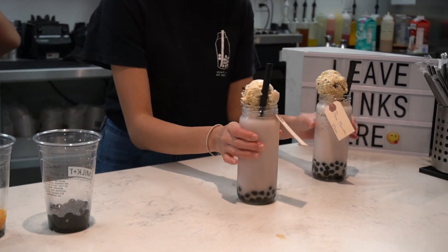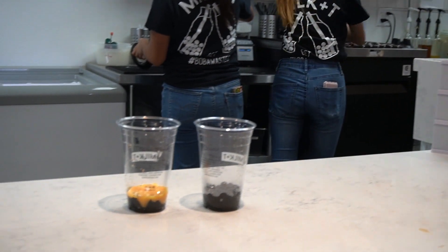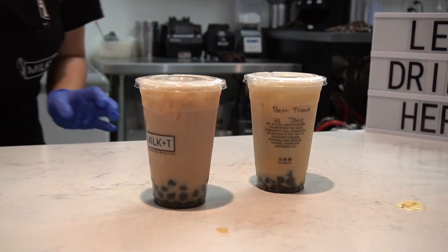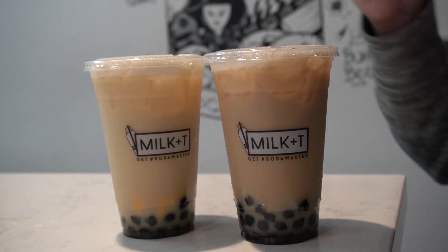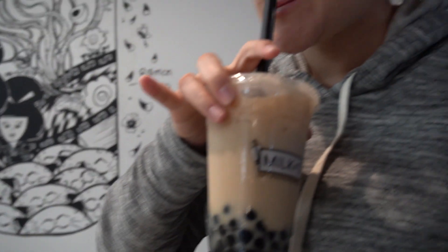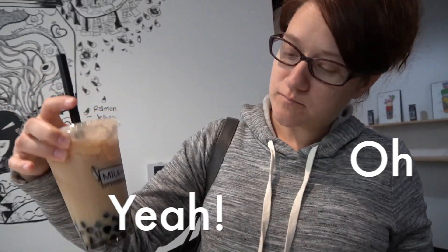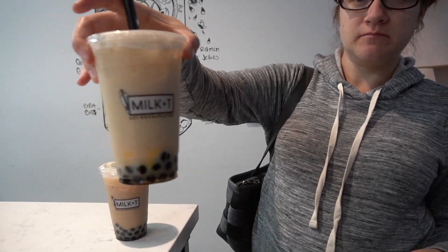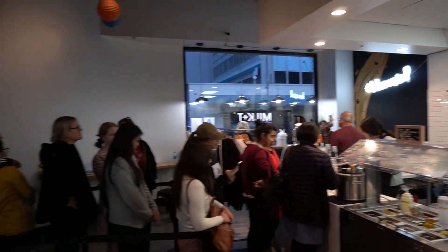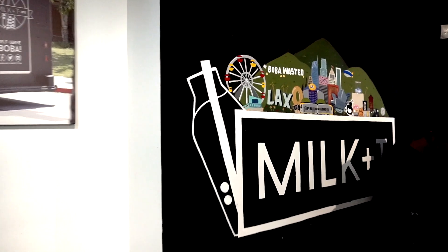For a dollar more, you can put ice cream on top of your bubble tea. Oh, so refreshing. You're definitely going to have to try this place. We're going to leave a link in the description so you know how to get here.